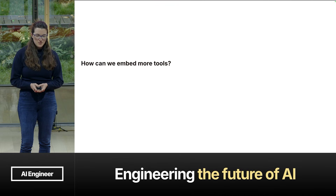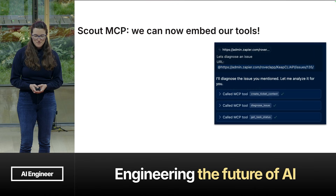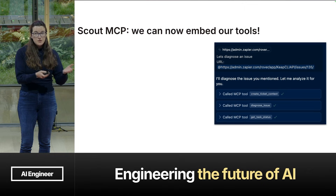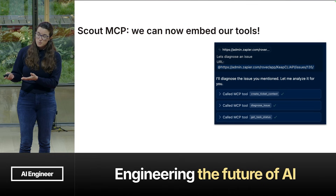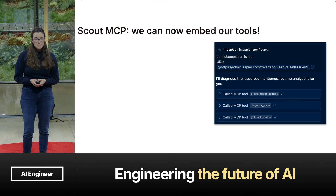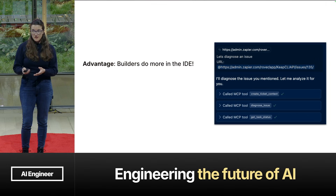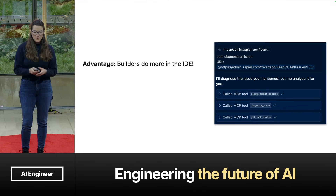So how can we embed more of our tools? Well, then MCP spins up and that solves our problem. We can now embed these API tools into our engineers' workflow. Specifically, our engineers are pulling in these MCP tools as they're using Cursor. Our builders using Scout MCP tools are leaving the IDE less, spending more time in one window.